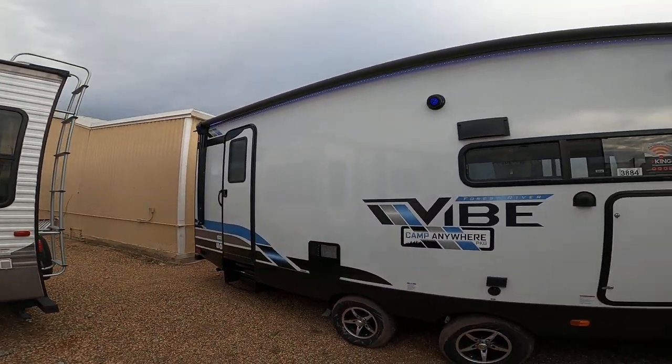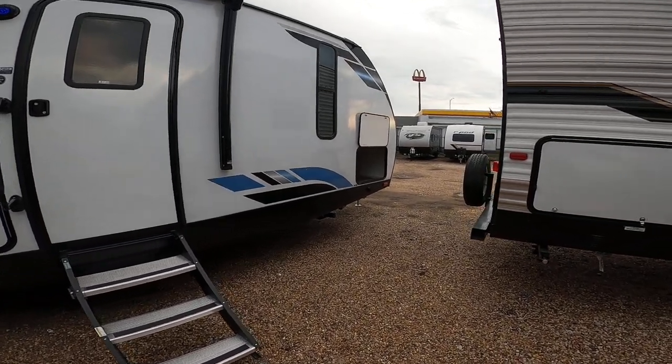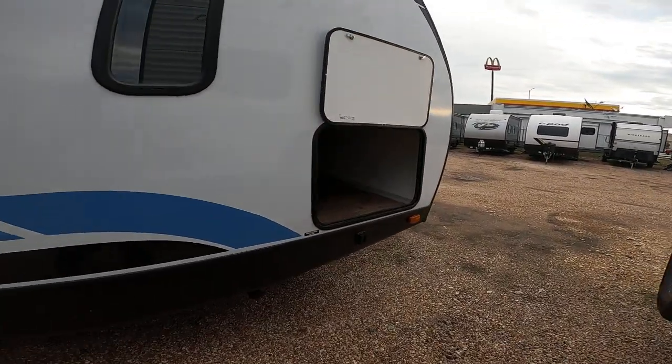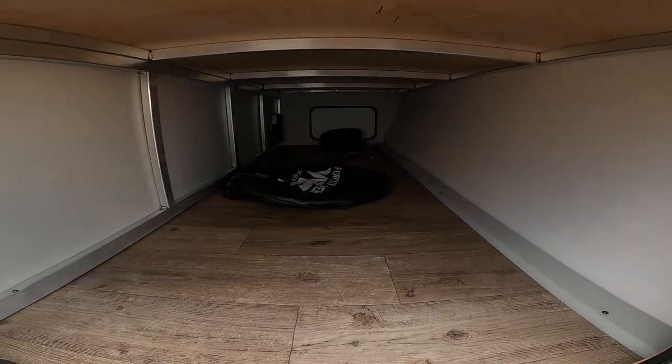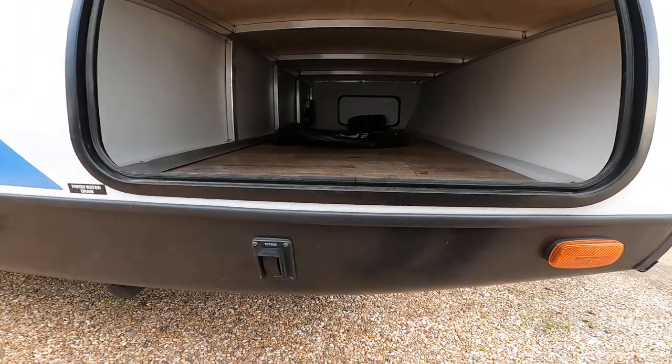The awning is pretty much the whole length of the camper, which is really great — tons of coverage on a sunny day. Up front we have the pass-through storage. As you can see, it's an aluminum frame. That is part of what makes the Vibes lighter and stronger.